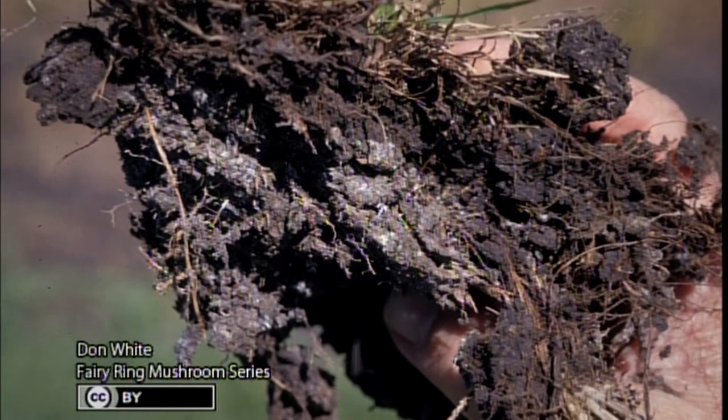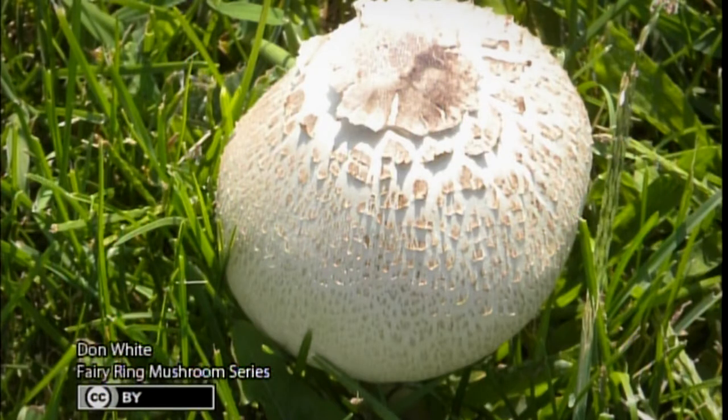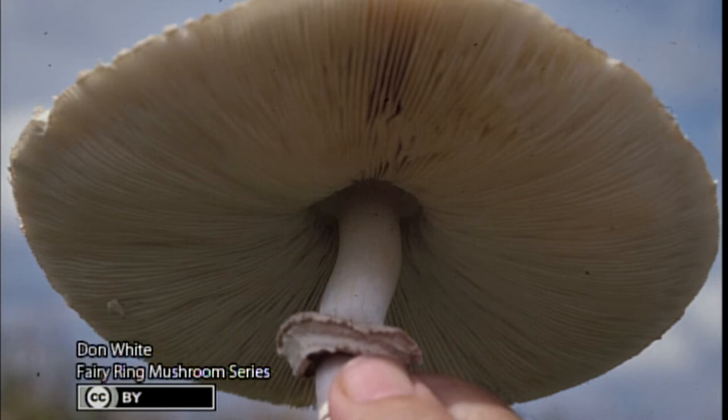Here's the mushroom looking down from above — a pretty white mushroom. Looking from the bottom you can see it has a skirt or ring around it. This mushroom is poisonous; a lot of mushrooms you see in fairy rings are poisonous. When asked where to find edible mushrooms, the safe answer is the produce counter at the grocery store — that way you're sure they're edible and you won't pick the wrong one.